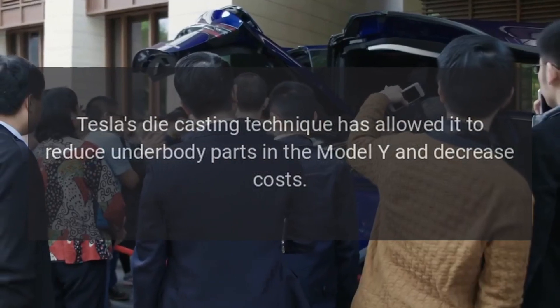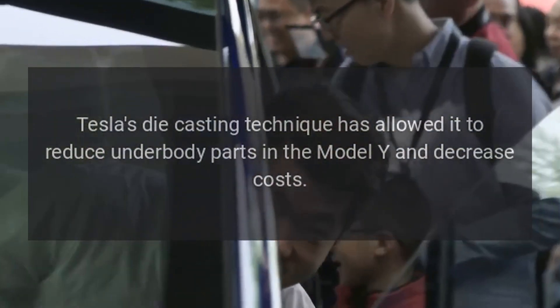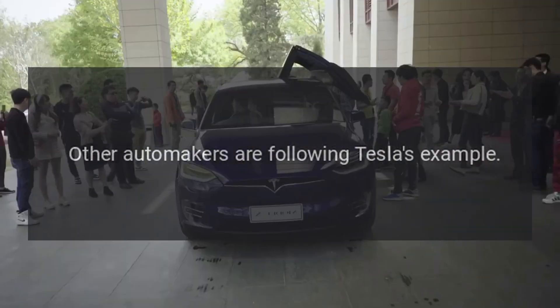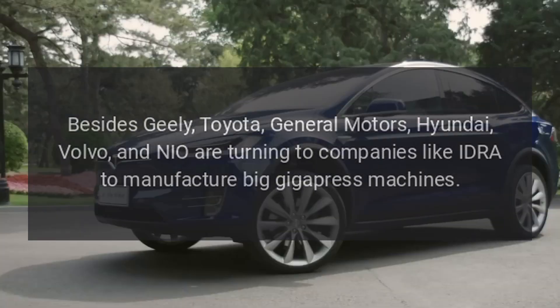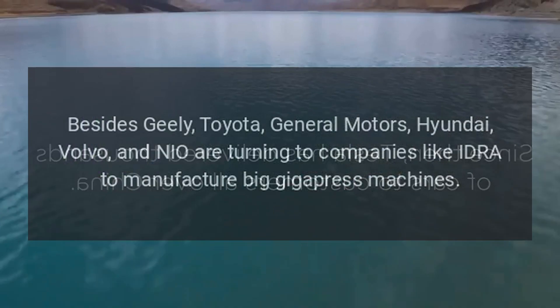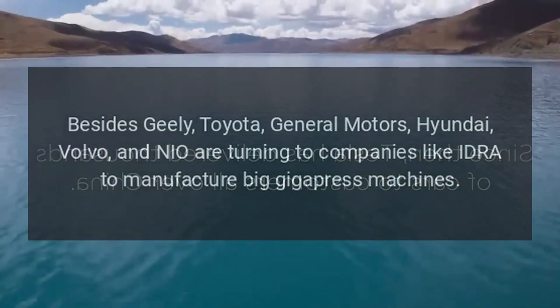Tesla's die casting technique has allowed it to reduce underbody parts in the Model Y and decrease costs. Other automakers are following Tesla's example. Besides Geely, Toyota, General Motors, Hyundai, Volvo, and NIO are turning to companies like IDRA to manufacture big Gigapress machines.